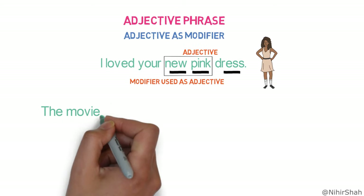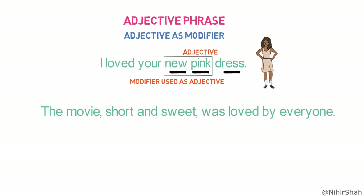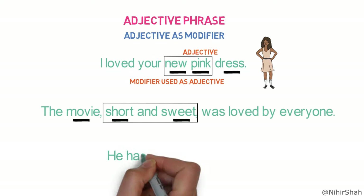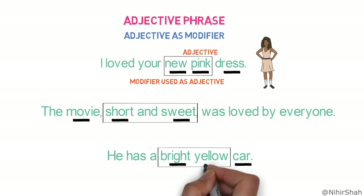'The movie, short and sweet, was loved by everyone.' Here, the adjective phrase is 'short and sweet' as it is describing the noun 'movie,' formed by two adjectives 'short' and 'sweet.' 'He has a bright yellow car.' Here, the adjective phrase is 'bright yellow' as it is describing the noun 'car,' formed by two adjectives 'bright' and 'yellow.'